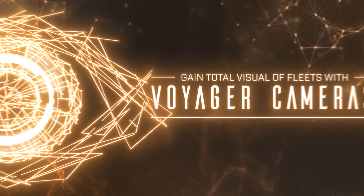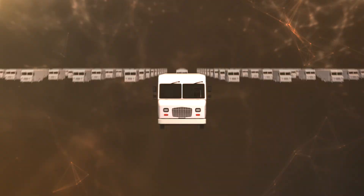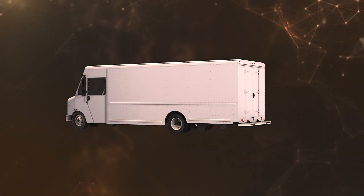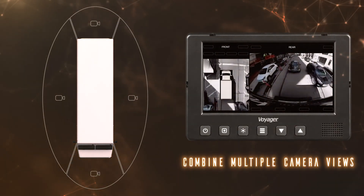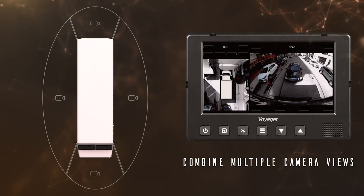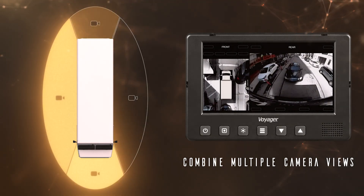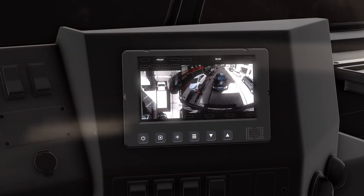Gain total visual of the fleet vehicles using Voyager cameras. Outfit fleets with front, side, and rear-facing cameras. Using image stitching, Voyager All-in-One provides views of vehicle surroundings from any angle, up to and including both 270 and 360-degree bird's-eye views. All of this is accessible from inside the cab.